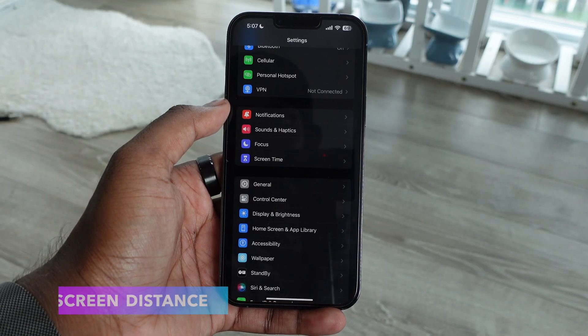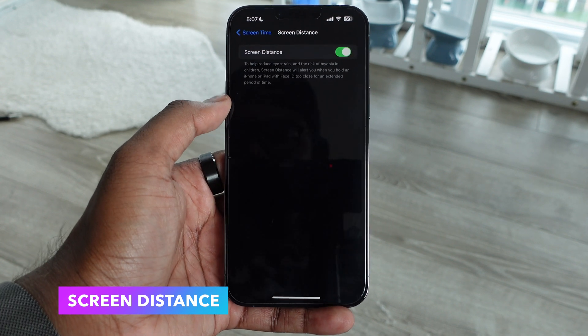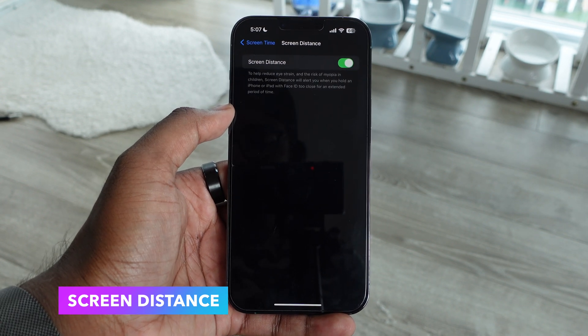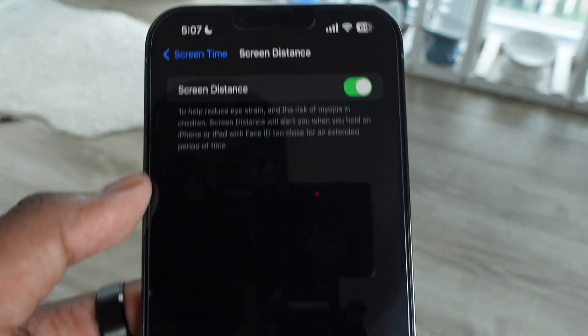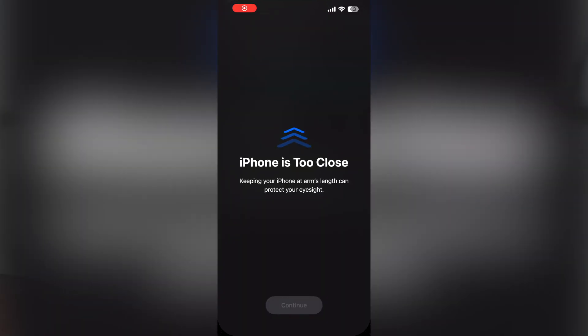Next we have screen distance. We've had screen time on iOS for a while, but the new update brings screen distance. When enabled, if your phone is too close to your face it will give you a pop-up saying you're too close and you cannot use the phone until you hold it at a proper distance. This will help reduce eye strain and will be especially beneficial for kids on iPads or phones holding it too close.